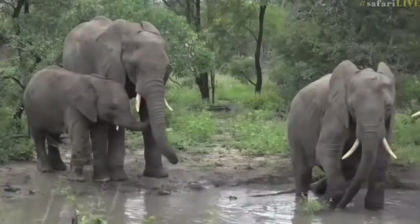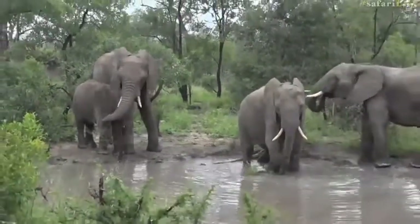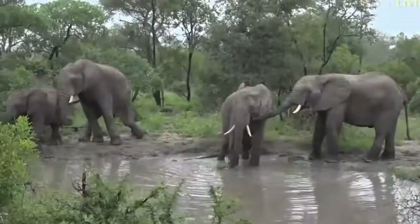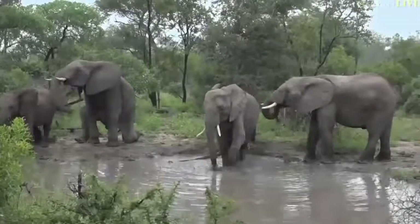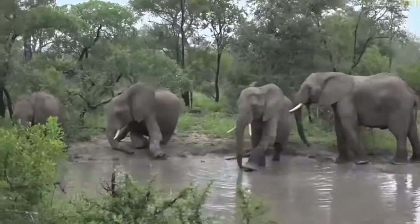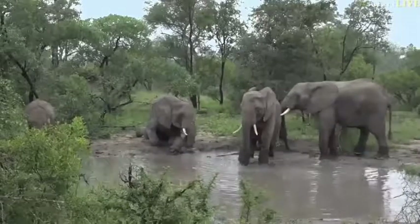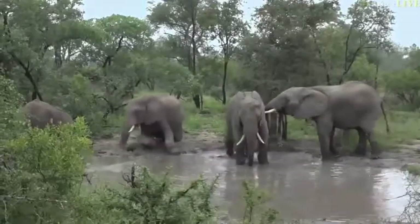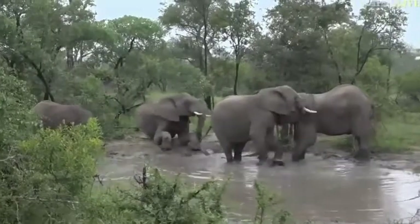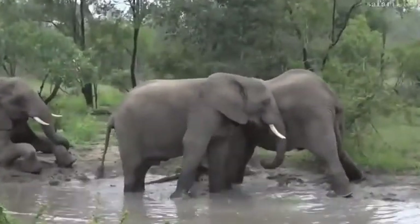They're busy pushing up a little bit of mud. He's blowing bubbles — like a kid in a bathtub blowing bubbles and just playing around for the sake of it. And one is going to sit down in the mud now as well. That does not look comfortable at all. I love it when they start playing like this. It's my favorite thing to watch.